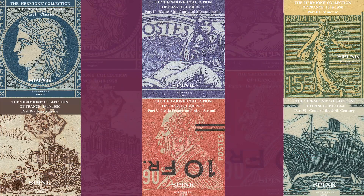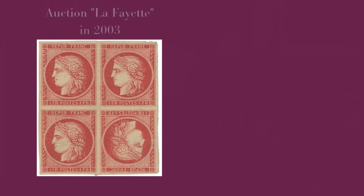This is probably the best French stamp auction to come to the market since our Lafayette auction in 2003, 15 years ago, for which we still hold a record for a French stamp — we sold a one franc Vermillion in a block of four with a tête-bêche for 925,000 euros.